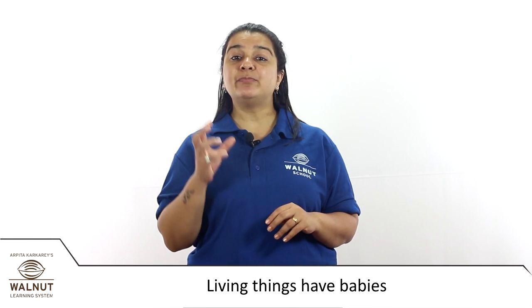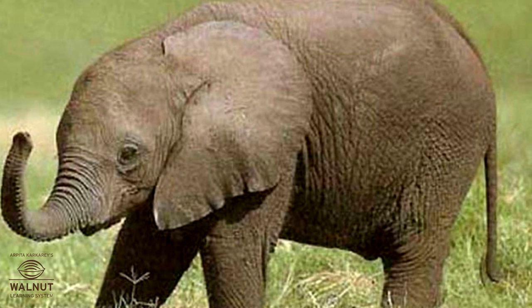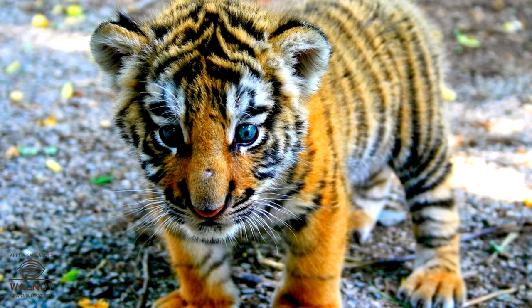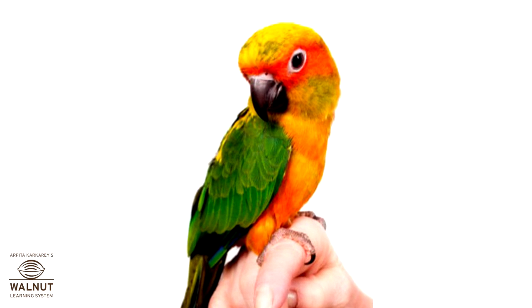Life cycle of animals — how they have babies. Living things have babies. The babies sometimes look just like the adult. Can you look at the baby and say what animal it is? This is a baby elephant. This is a baby rabbit. This is a baby tiger. This is a baby parrot.